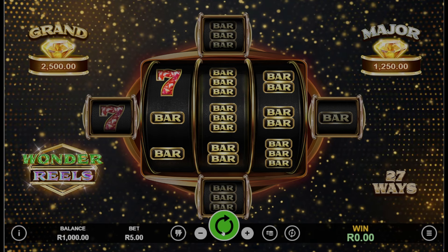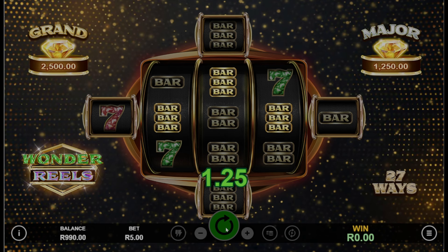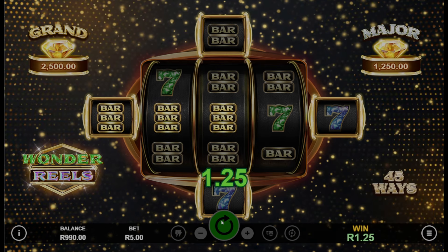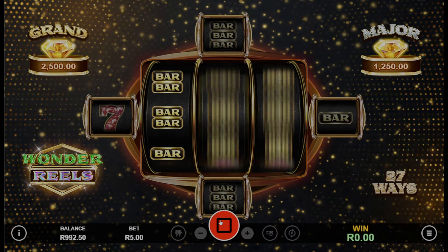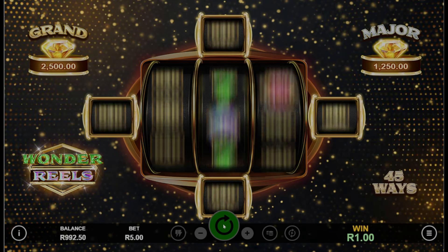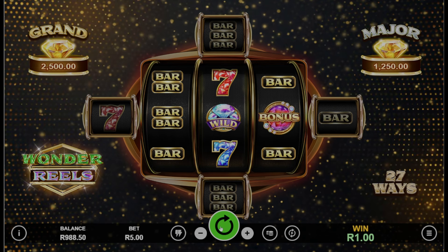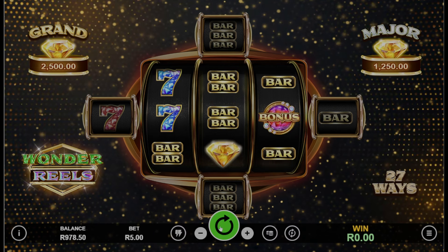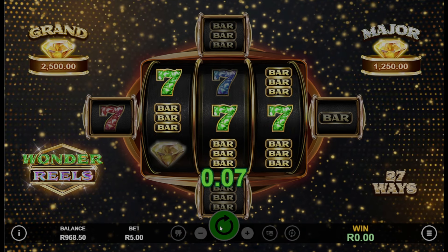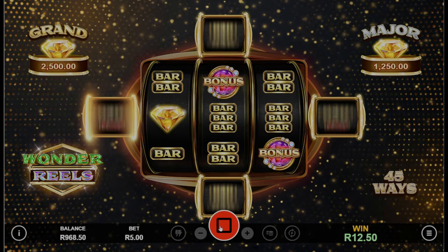How can players win huge bonuses in Wonder Reels? We've started with a thousand rand, set our bet to five rand, and we're playing Wonder Reels. There are different ways to win the huge bonuses: you can activate the Ways Booster feature, there's also the jackpot re-spin feature, you can get free games, and you also have wild symbols in this game. These features together offer players multiple ways to secure significant bonus payouts.